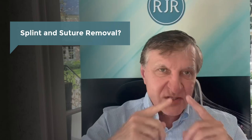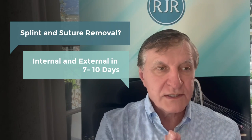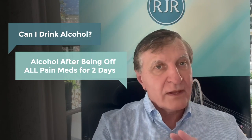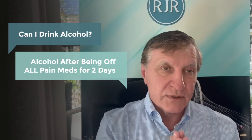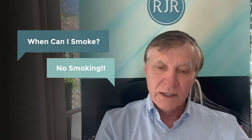We remove most splints — internal and external — at seven days. The alar base sutures are done at 10 days, so out-of-town or international patients need to stay in Dallas about 10 days. Obviously no alcohol while on pain medications; once you're off them you can resume in moderation. And obviously no smoking — I don't operate on smokers because it alters wound healing. Also don't blow your nose for four to six weeks. That's very important.